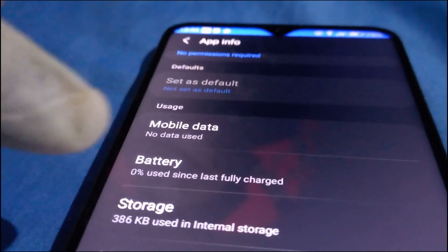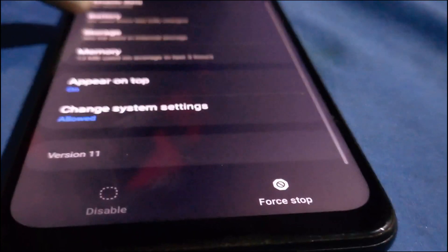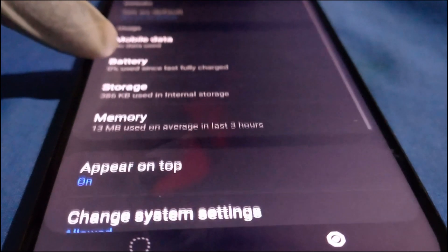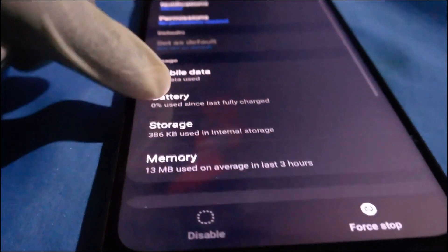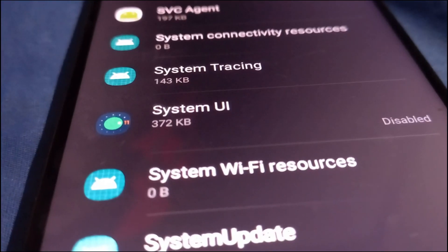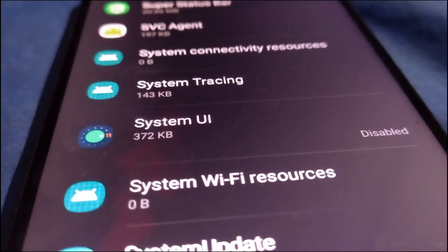After you download and install a custom System UI, it can change the system settings and appear on top. The memory used on average in the last three hours is only 13 MB, and it has used zero percent of battery — it's disabled, so it's not able to use my power or space. It's just there disabled. It might function but not fully — a lot of options will disappear and it will not function as it usually does.